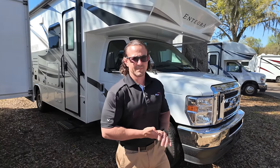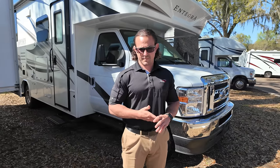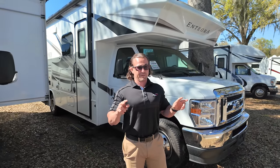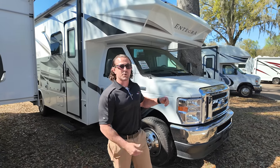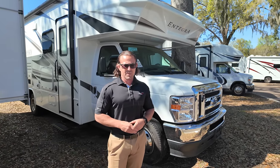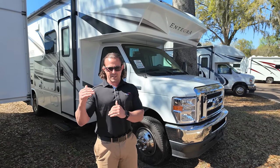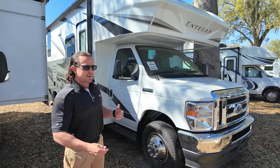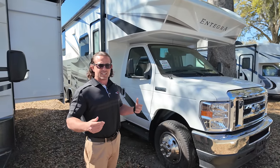Before we move on to number eight, if somebody sees one of these units they like, call or text Tommy. His number is 561-348-4231 — that's his cell. You can also call the store at 813-305-2500. For number eight, this is a bit of a two-for-one: we have a 2022 Integra Odyssey 24B priced in the $90s and a 2021 of the same model in the $80s — about $92K and $82K. It's a great floor plan at only 24 feet, with a full wall slide that gives you tons of space.